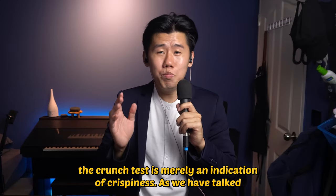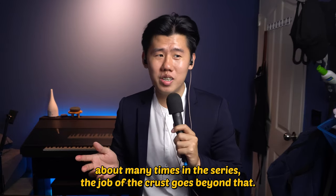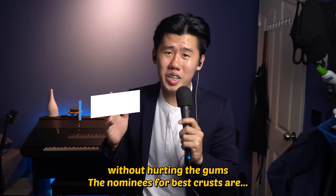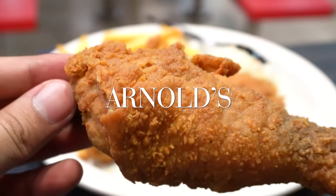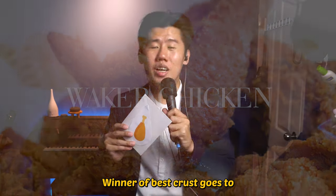But the crunch test is merely an indication of crispiness. As we have talked about many times in the series, the job of the crust goes beyond that. It has to perfectly encase all of the juices of the chicken without hurting the gums. The nominees for best crust are Oven and Fried Chicken, Arno's, and Waker Chicken. Winner of best crust goes to Waker Chicken.